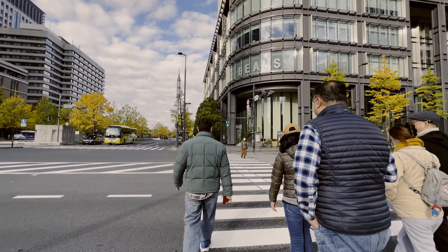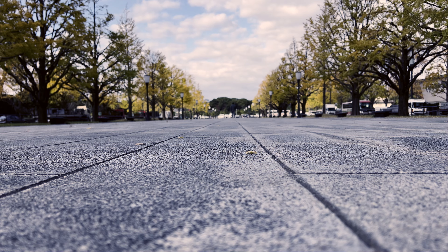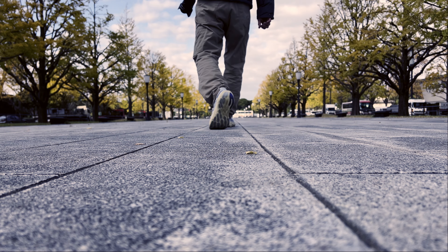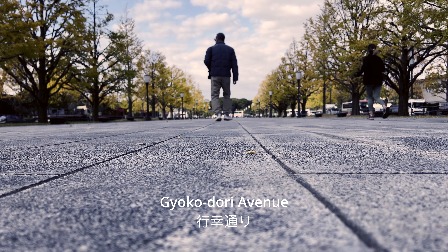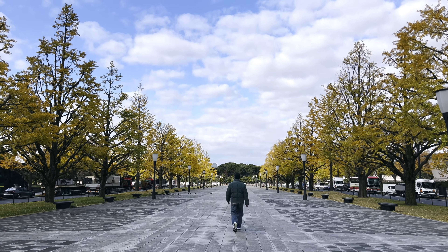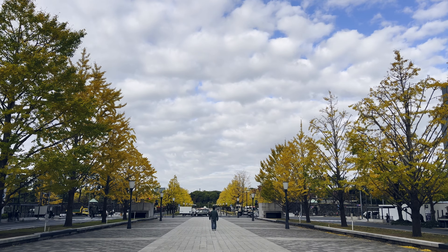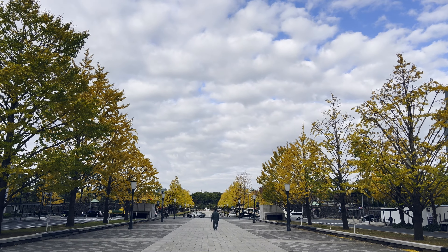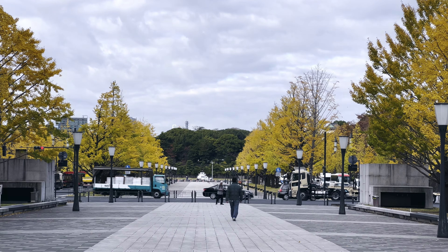Crossing the street to Gyokodori Avenue, a lively and colorful promenade connecting the Maranuchi central gate of Tokyo Station to Yukiburidori Avenue in front of the Imperial Palace. Gyokodori Avenue won the Good Design Award Gold Prize in the landscape category for its most people-friendly urban design in Tokyo. The avenue is usually closed to traffic and is only used for Imperial events.